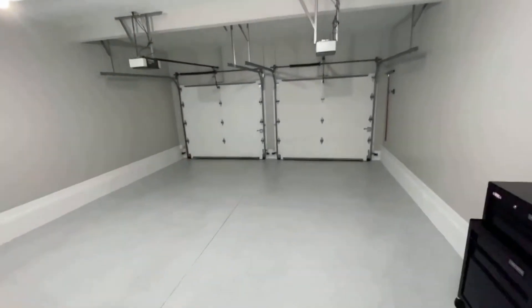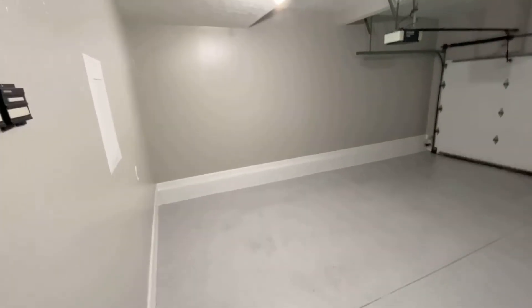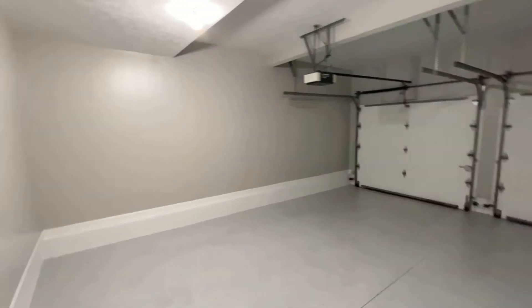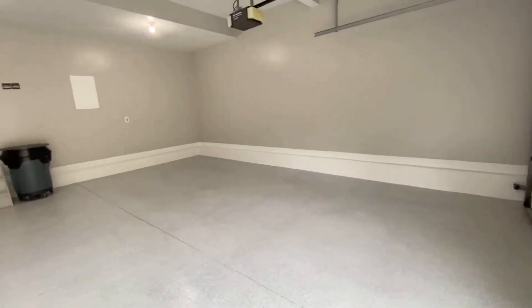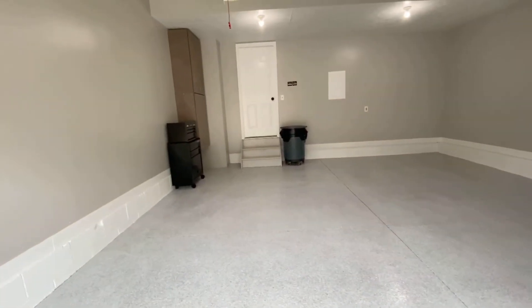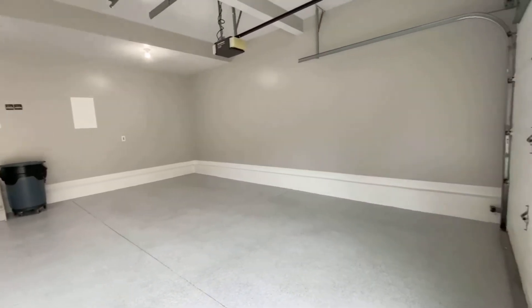This door leads to the most pristine, clean garage I've seen in a very long time — epoxy floor, two-car. Let's turn around and have one more look at it. Park your beauties in here.